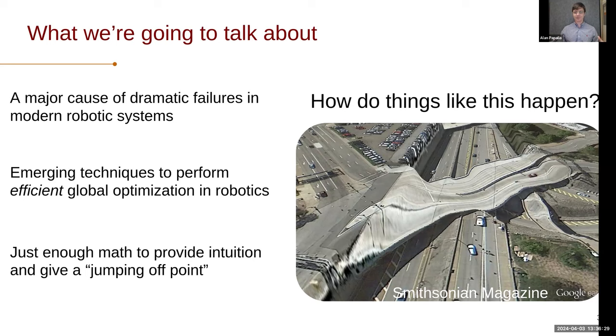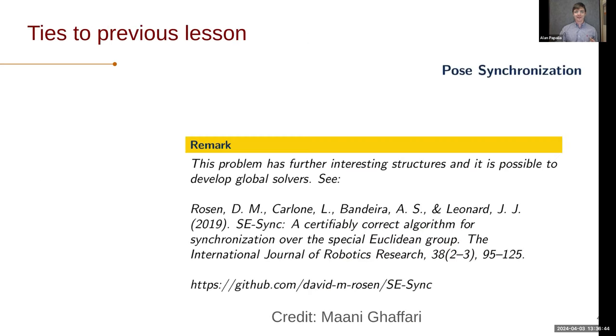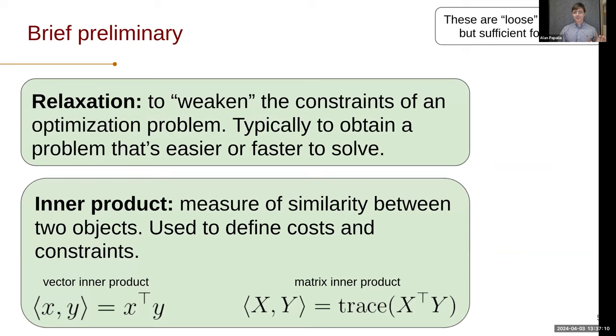I'm going to try to keep the level of math at just enough to provide intuition and give you a jumping-off point if you want to do more research on your own. So you're not diving in blindly when you start — you have some understanding of the keywords and the intuition behind things. I was actually going through your lecture slides and found this remark about how pose synchronization has really interesting structures and we can develop efficient global solvers. So today we actually get to talk about what those interesting structures are and what those global solvers look like.